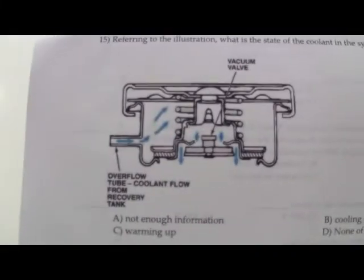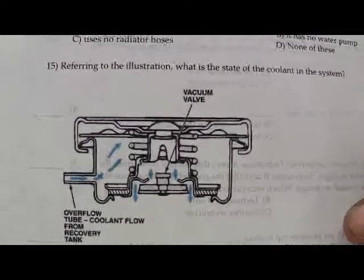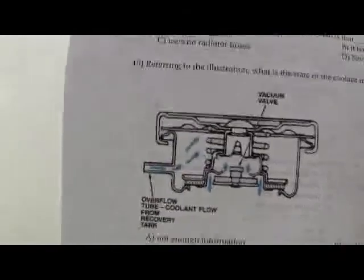Referring to the illustration — what is the state of coolant in this system? This is a radiator cap. Answer B — coolant going down. Look at the direction the coolant is flowing — it's coming in from the surge tank going back in. So if it's cooling down, the coolant's contracting, and that little vacuum valve on the bottom is opened up, pulling it back in. If you modify the radiator cap and remove all that, you're just letting stuff come and go as it pleases. Air in your cooling system causes rust and all kinds of issues, so you need it sealed and completely full.